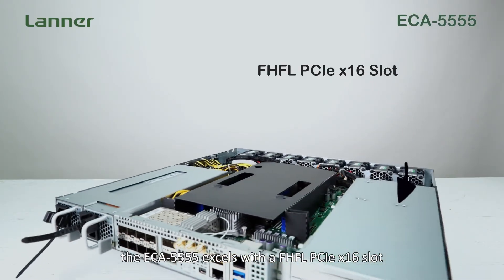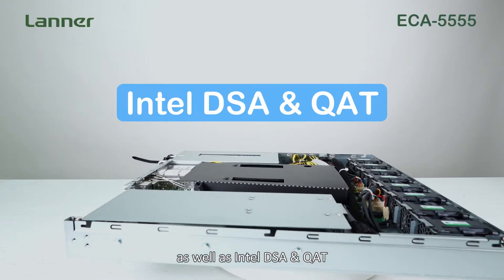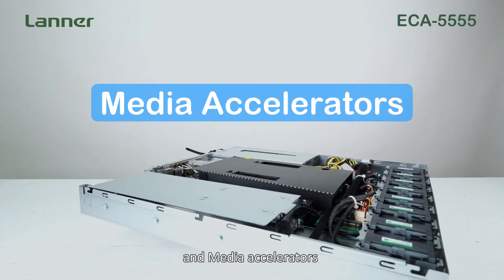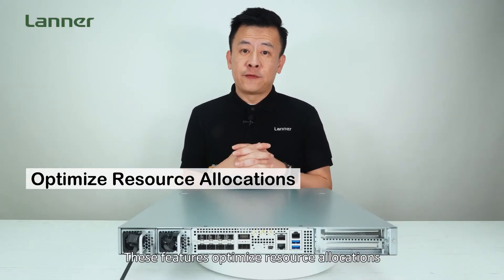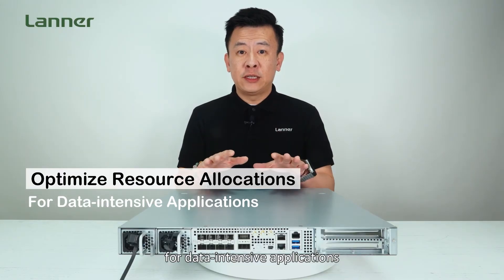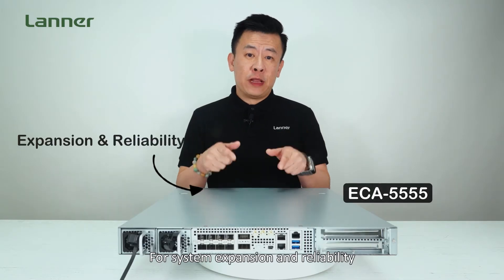It supports NVIDIA L40S GPUs as well as the Intel DSA Q80 and media accelerators. These features optimize resource allocation for data-intensive applications such as media streaming and cloud gaming.